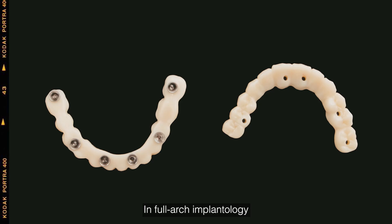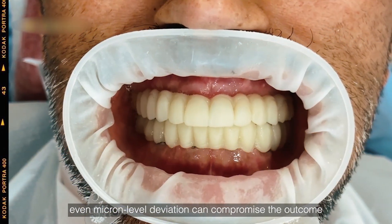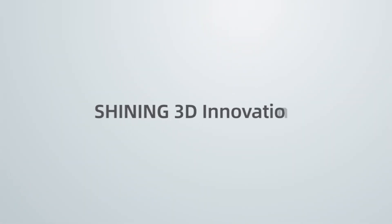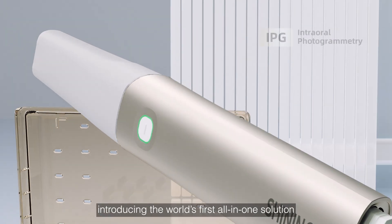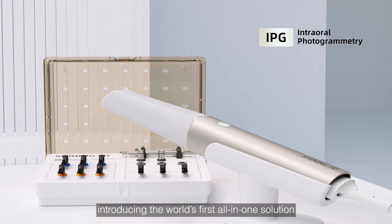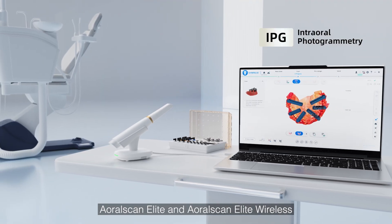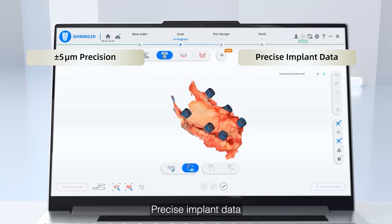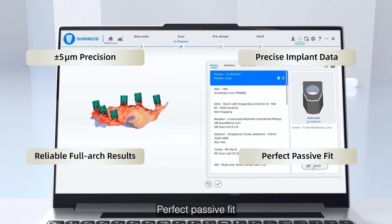In full-arch implantology, precision is critical. Even micron-level deviation can compromise the outcome. Shining3D pioneered the integration of photogrammetry into intraoral scanning, introducing the world's first all-in-one solution: OralScanElite and OralScanElite Wireless. 5 micron precision, precise implant data, reliable full-arch results, perfect passive fit.